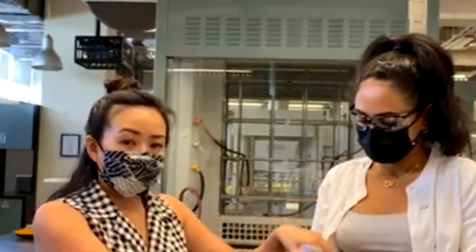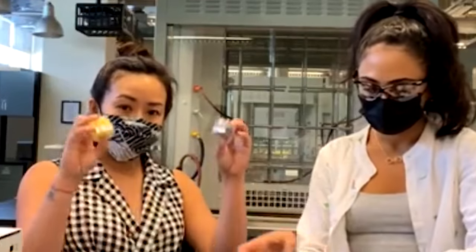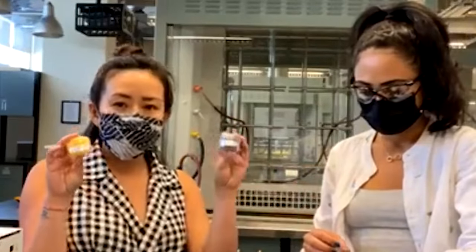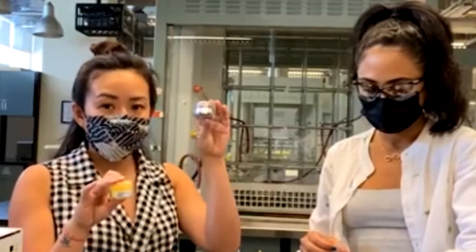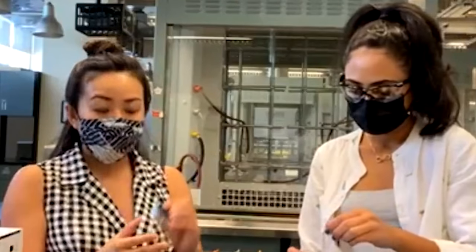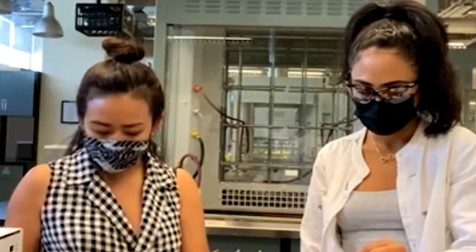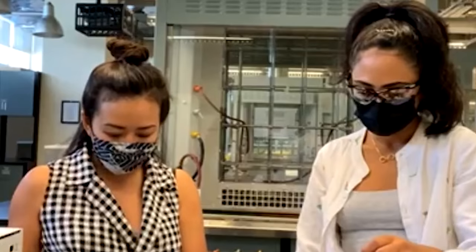They're thermochromic, so that means they'll be changing with temperature. I have today three types — they're pigments, actually — and this is what will give the thermochromic properties. I have a purple pigment here, as well as a yellow pigment, and I also have a photochromic pigment. What I really like about these materials is that they have really interesting chemistry properties.